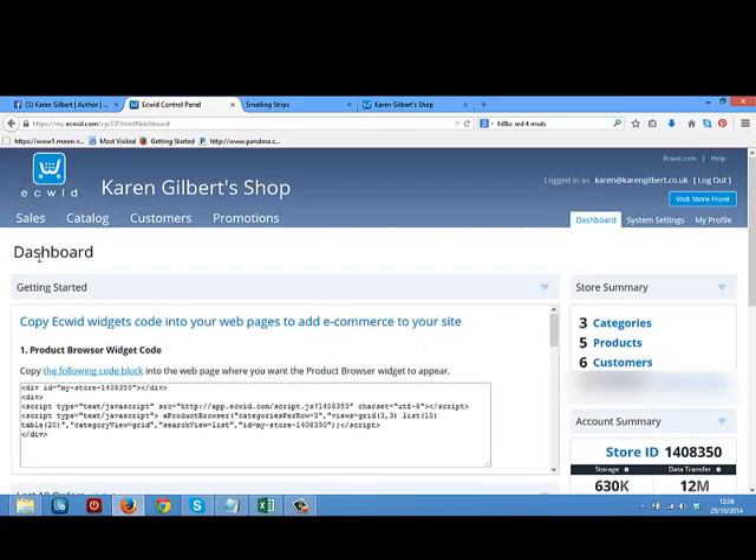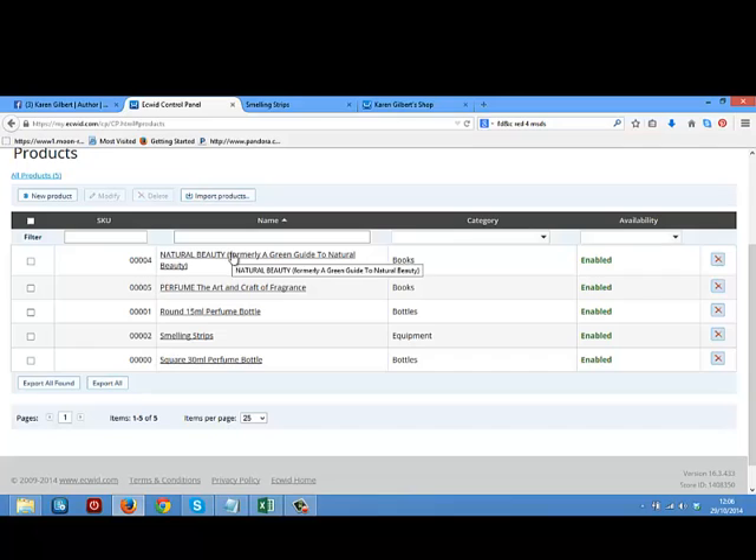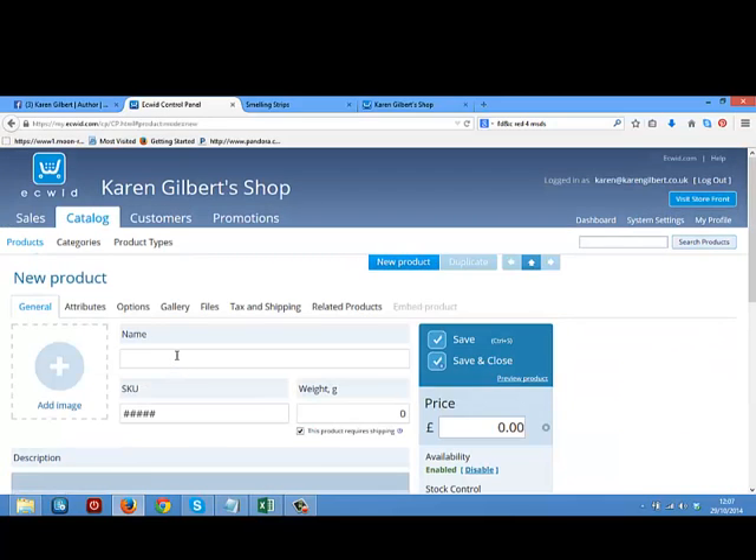Once you've signed up for your free account, this is what you're going to see — it's going to take you to your dashboard. The main thing you want to do is set up your catalogue. This is where all of your products sit. You can see the products I've got on mine — I've got my books, smelling strips, and bottles. You can hit the 'new product' button and add a new product.